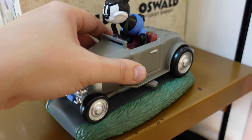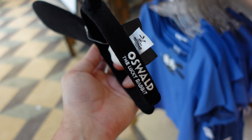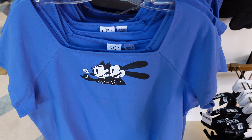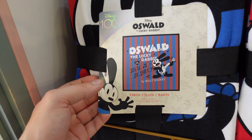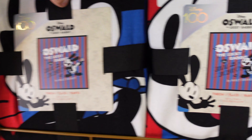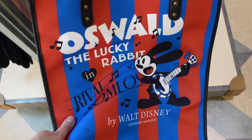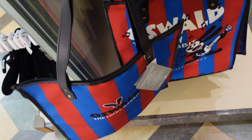They have bendable Oswald ear bands that say 'Oswald the Lucky Rabbit,' though the price isn't listed. There's a women's shirt featuring Hortensia — Oswald's girlfriend — for $36.99, and a $59.99 Oswald throw blanket, though it's not super soft. Right beneath that is a reusable bag themed to Oswald the Lucky Rabbit. It says 'by Walt Disney,' which is great because a lot of people forget that Oswald is a Walt Disney original.